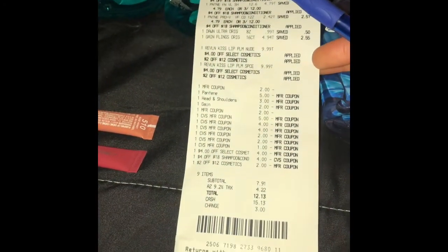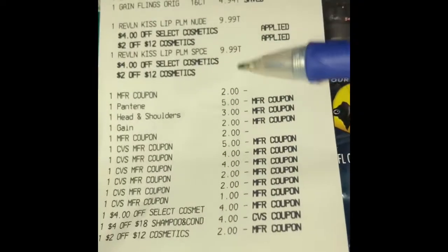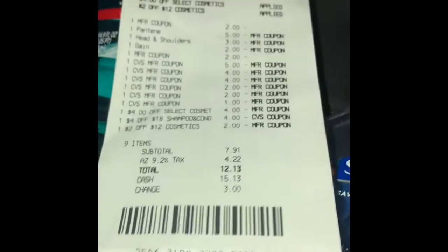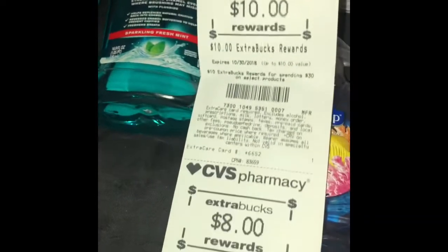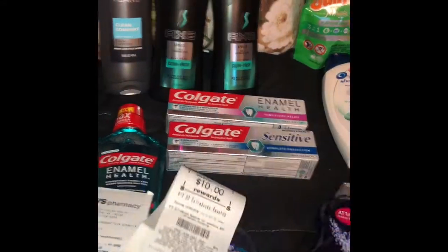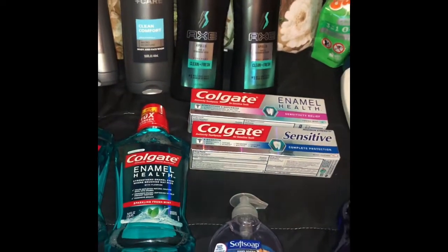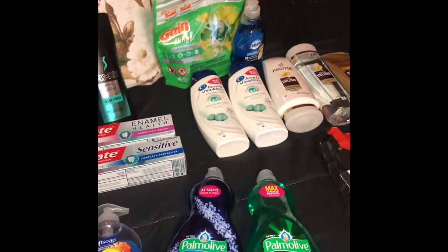I rolled those ECBs into my second transaction, which included the P&G deal and the Revlon lipsticks. All CVS app coupons — Pantene, Head & Shoulders, and Gain — came off perfectly. I paid $12.13 out of pocket and got back $18 in Extra Care bucks from that transaction. I'll use those along with the ones I forgot at home on my next trip. I also got a $4-off-$30 coupon to use next time.